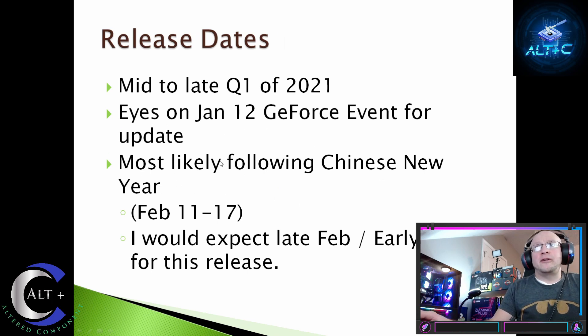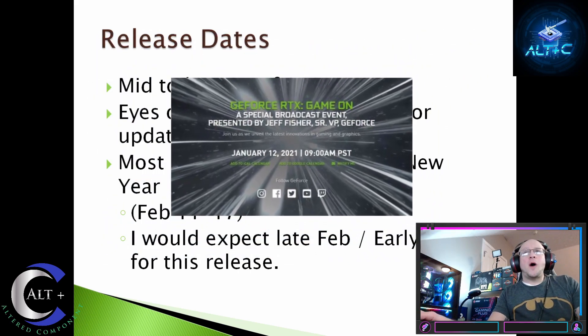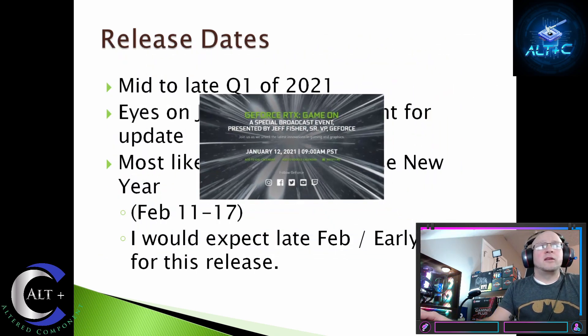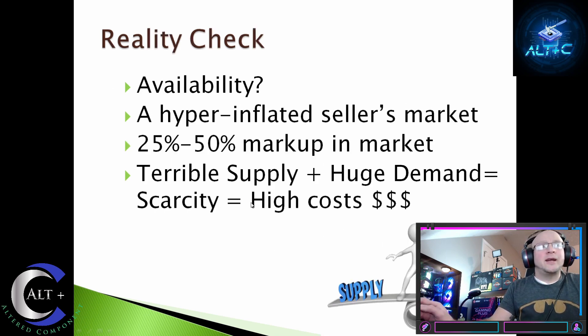When are the release timeframes? They are projected to release in mid to late Q1 2021. All eyes are on the January 12th GeForce event for updates — we're most likely going to get information following that NVIDIA presentation confirming these cards are in production. Do not expect them on shelves before Chinese New Year, which runs February 11th through the 17th. I'd more expect late February to early March for these to be in the hands of the public.